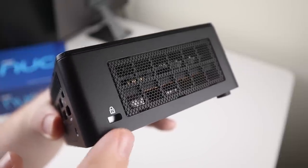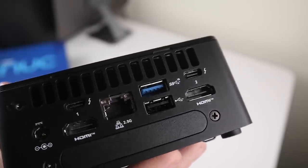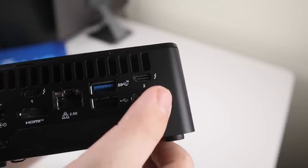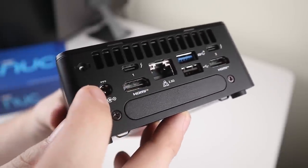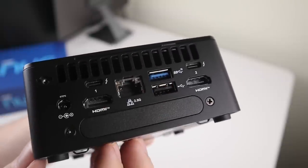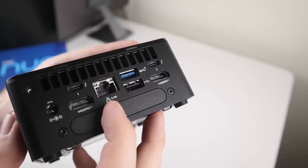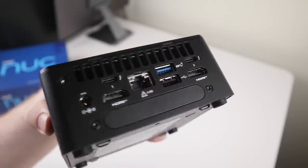The sides of this device are open vents making the cooling situation fairly decent. Looking at the back is where it gets more impressive — there are not one but two Thunderbolt 4 ports, two HDMI ports, another USB 3.2, and a standard USB 2.0. My favorite feature on the back is the 2.5 gigabit ethernet port, something I think should be standard on modern computers at this point.